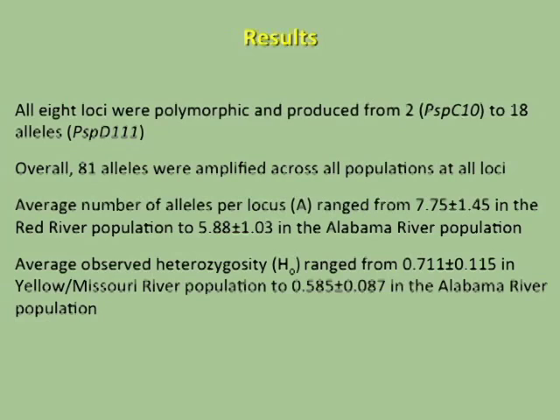For quick results: the eight loci were all polymorphic and produced from two to 18 alleles. We amplified 81 alleles across all populations at all loci. The average number of alleles per locus ranged from 7.75 in the Red River population to 5.8 in the Alabama River population. Observed heterozygosity ranged from about 71 percent in the Yellowstone-Missouri River population to about 59 percent in the Alabama River population.